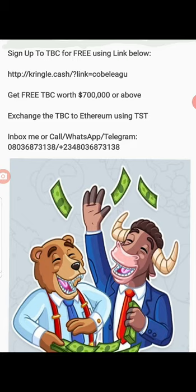When you sign up with TBC for free, you are given some kringles. On the first day you can get about one full TBC, and if you sign up on the last day of the month you're going to get about seven kringles, which means you have about seven hundred thousand dollars worth of TBC. So by just signing up for free, doing your facial enrollment and all these things, you get free TBC worth seven hundred thousand dollars and above.